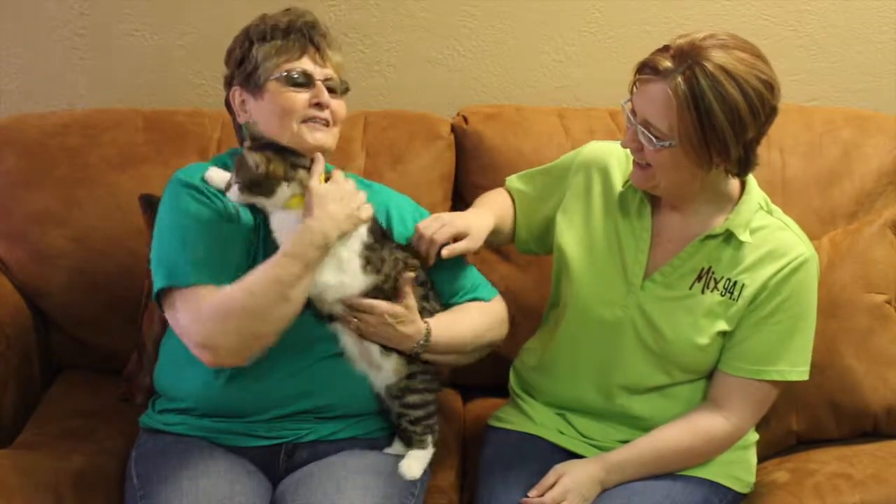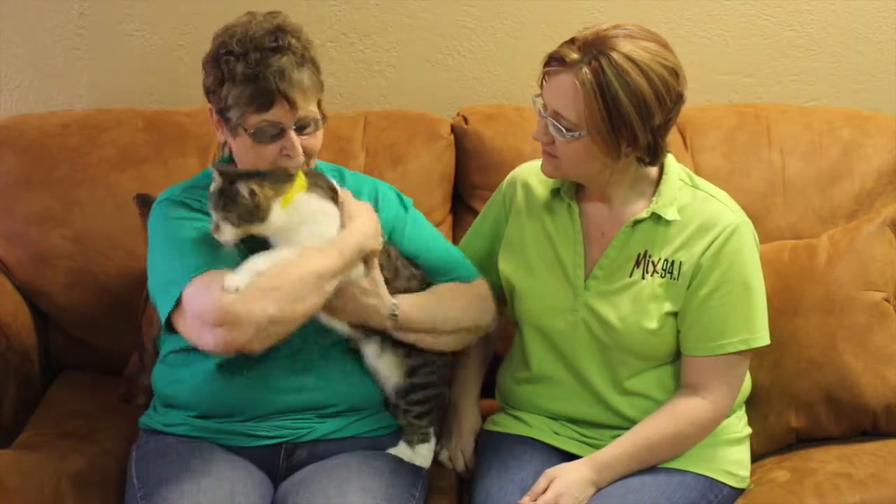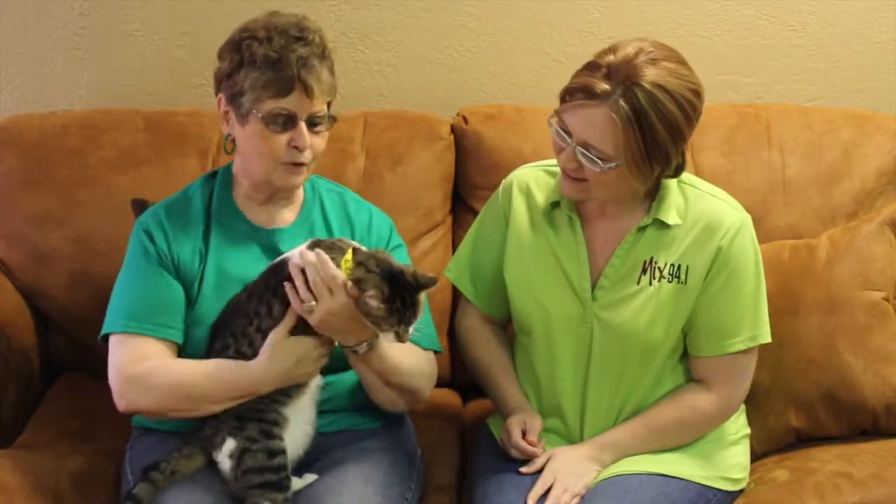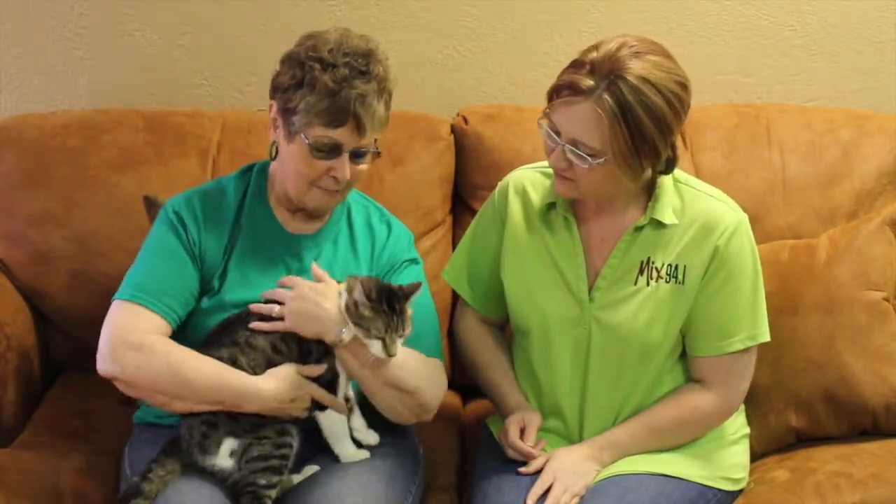Willow is about a year old and she's a pretty little thing. They said she likes to be held and that she likes kids. We tried her, but I'm not sure she's liking to be held. Of course I'm not a kid either, so that might make the difference.